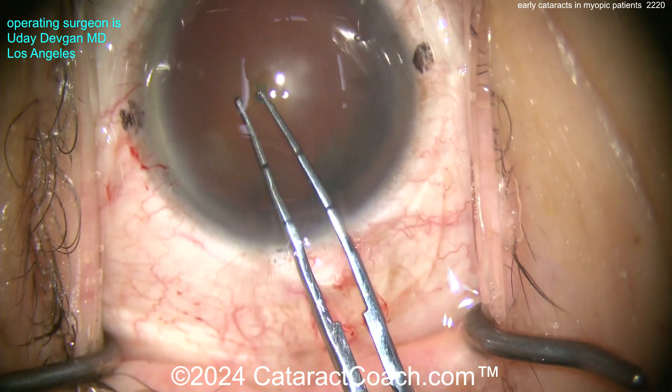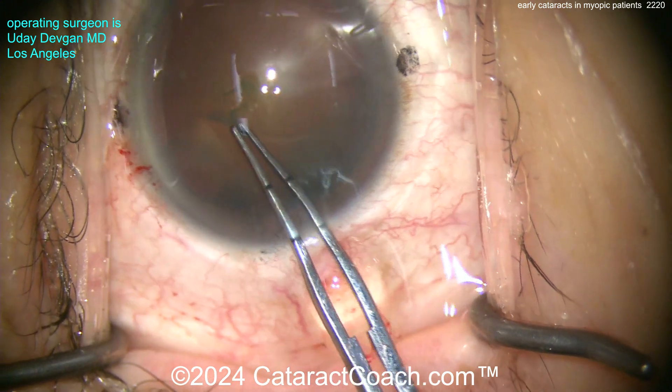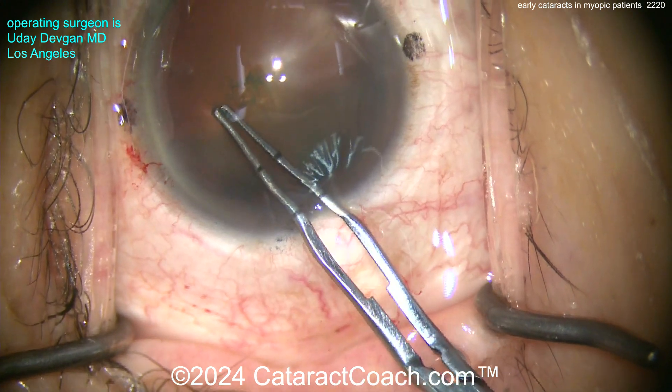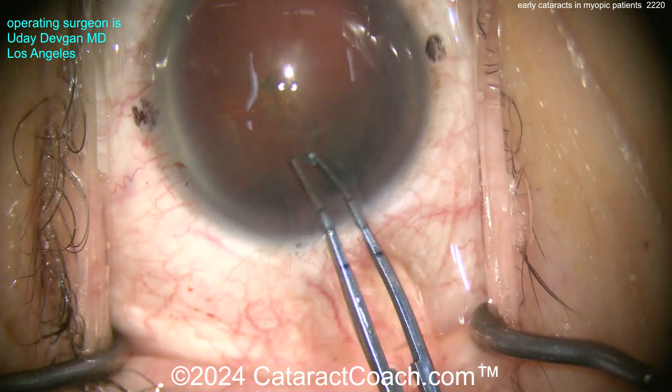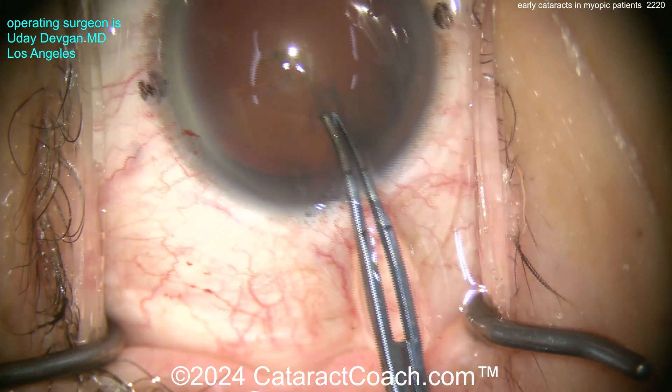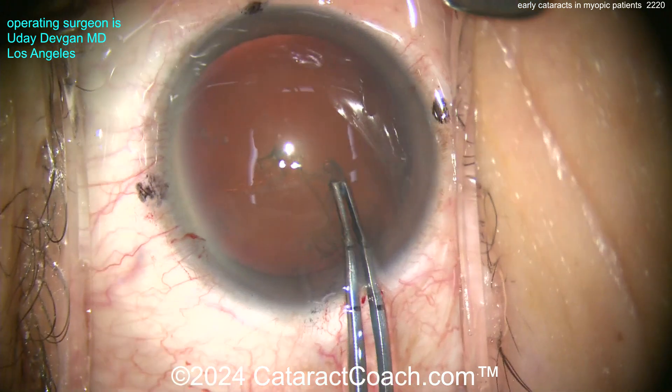Their cataracts are often like this, where there's some nuclear sclerosis, but as you'll see, the cataract kind of has a gummy feel to it. So what is it about the pathophysiology that causes these patients to get cataracts a decade earlier?